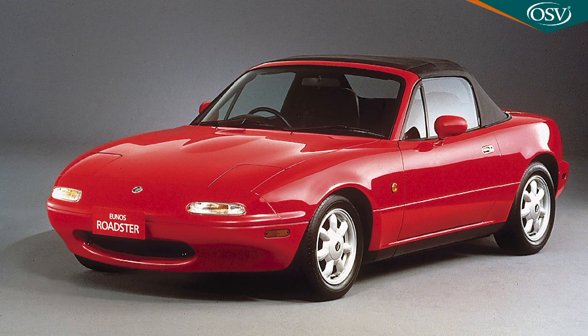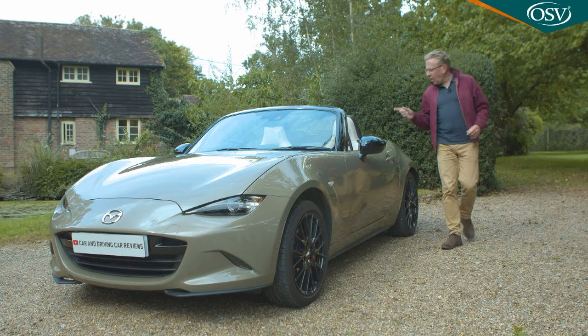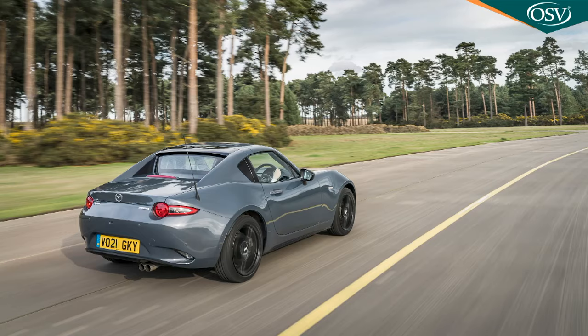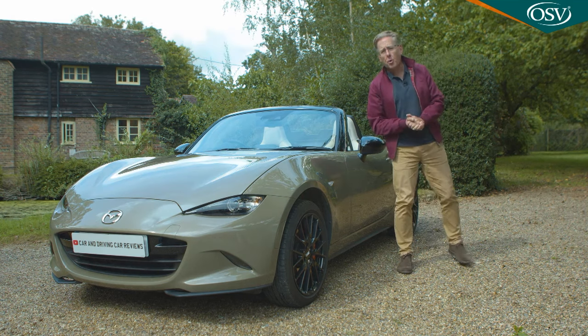It looks as distinctive as its Mark I originator, is shorter, lower and wider than its direct predecessor, and has clearly been created by a team of people with a genuine love for this iconic model line. In both soft-top Roadster form and metal folding roof RF, it's a car that Mazda claims you'll be able to really connect with, particularly in this updated form, twice improved with enhancements since launch.